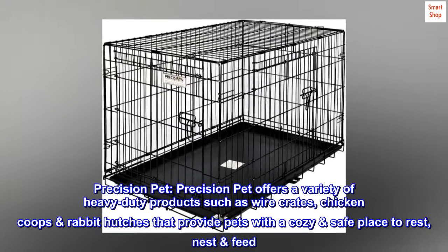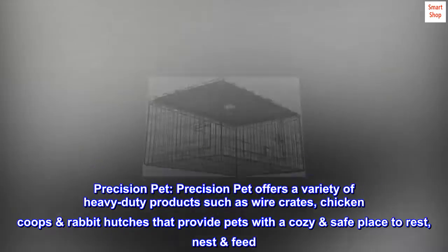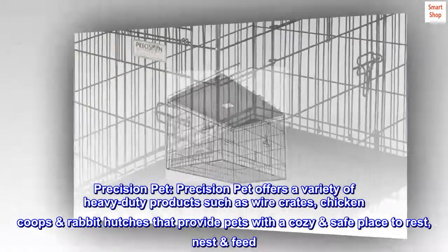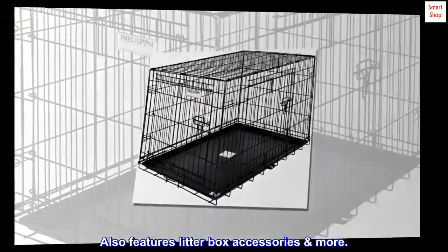Precision Pet. Precision Pet offers a variety of heavy-duty products such as wire crates, chicken coops, and rabbit hutches that provide pets with a cozy, safe place to rest, nest, and feed. Also features litter box accessories and more.